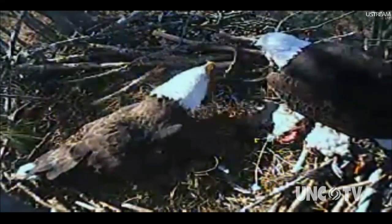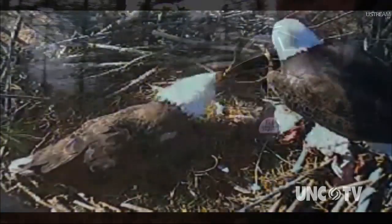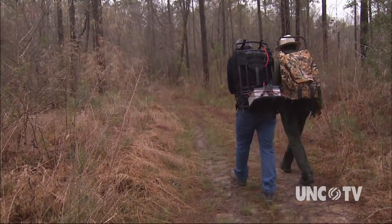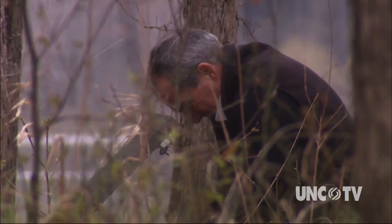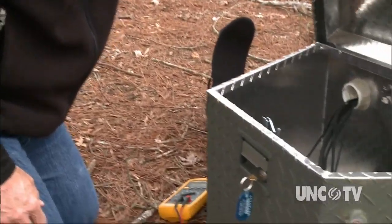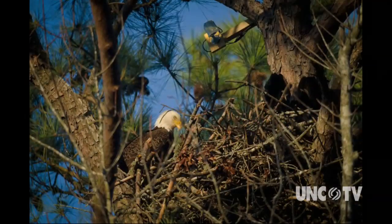There are currently about five breeding pairs on Jordan Lake. In hopes of educating and creating awareness for the eagles, Dr. Simons, along with Francis Farrell from the Army Corps of Engineers, hatched a plan to install a camera to monitor the eagle's nest and their eaglets during the breeding season from December to late March.